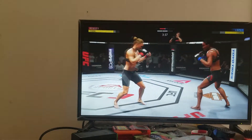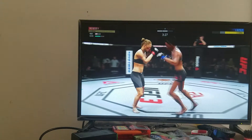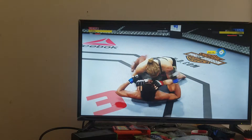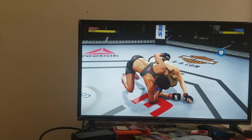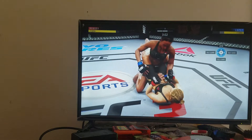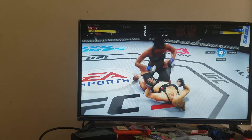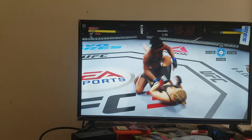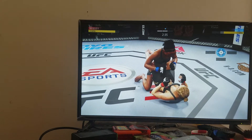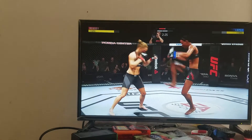And they both stand up. She goes in and attempts the takedown. Postures up and lands a devastating catch right there, Joe. Still working the ground and pound — good punches. Nice right hand, very nice. She gets back up here, but she is on wobbly legs.